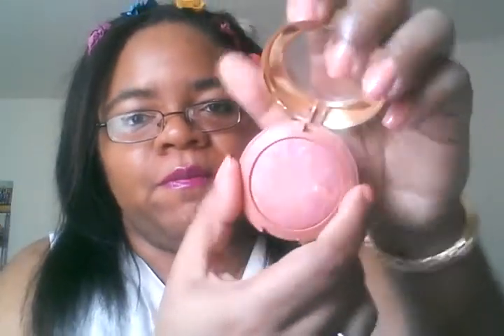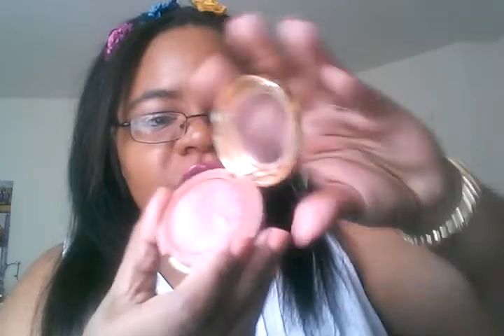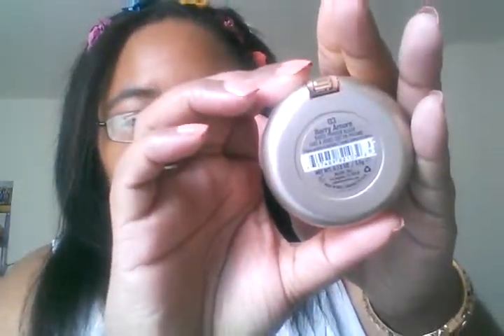I've also really been using the Milani Baked Blush in Berry Amour more than anything for the past couple of months. I love the Milani baked blushes — this is one of my favorites. It has a little shimmer; it's a berry color with some gold shimmer, but it's really tasteful, not chunky glitter. It's formulated really nicely. The swatch doesn't do it justice, but it's beautiful and perfect for fall or winter.